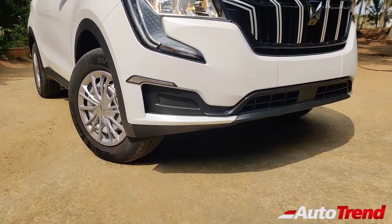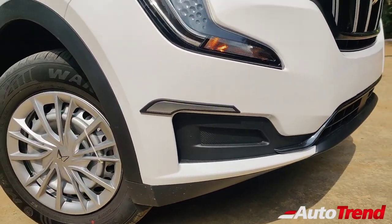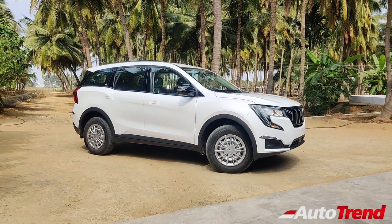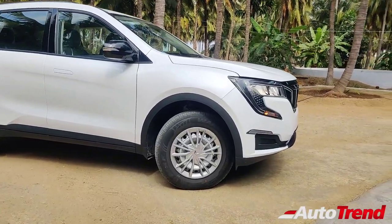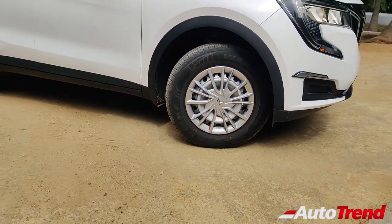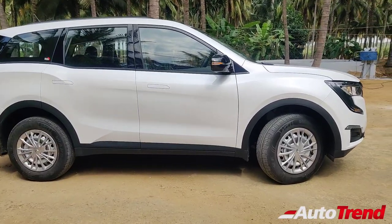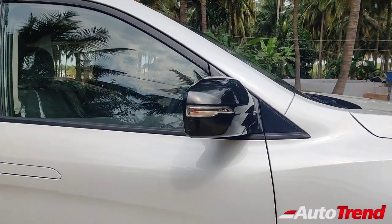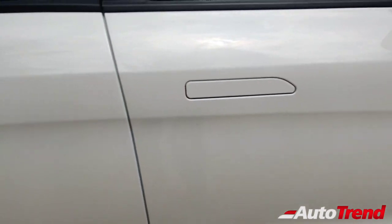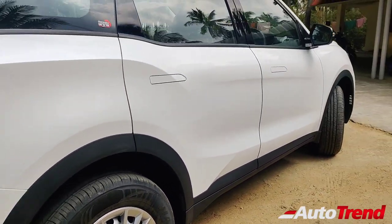This MX variant does not provide front fog lamps as standard. However, Mahindra provides the fog lamps as part of genuine accessories. This specific MX diesel variant has been customized by the owner through Mahindra Genuine Accessories. From the side profile, this MX variant looks almost similar to every other variant, except for the 17-inch steel wheels which come as standard. This specific MX has been fitted with the 17-inch full-wheel covers seen on the AX3 variant. However, all variants of the XUV700 come as standard with all-wheel disc brakes, glossy black-finished ORVMs, and flush-fitting body-coloured door handles. These lower-spec variants don't get any chrome highlights anywhere.